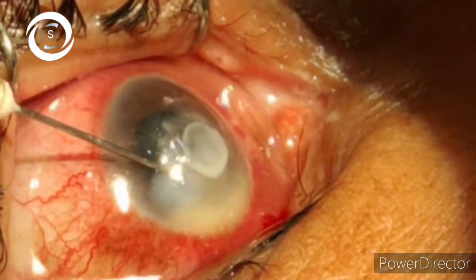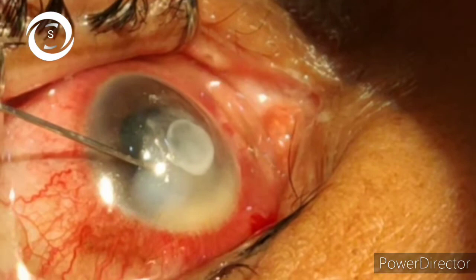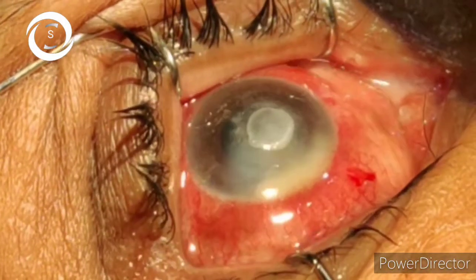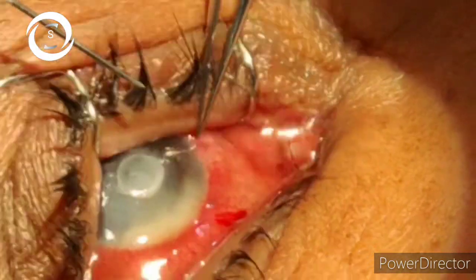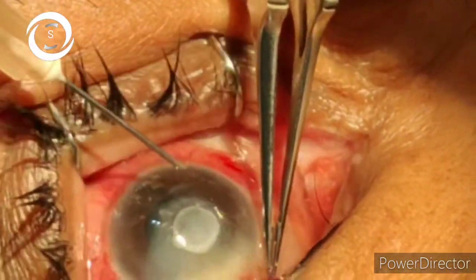Another recent modality is corneal cross-linking, which has emerged with a high success rate. Previously, corneal cross-linking was done only for keratoconus and corneal ectasias, but now it is also a proven modality to treat aggressive keratitis.